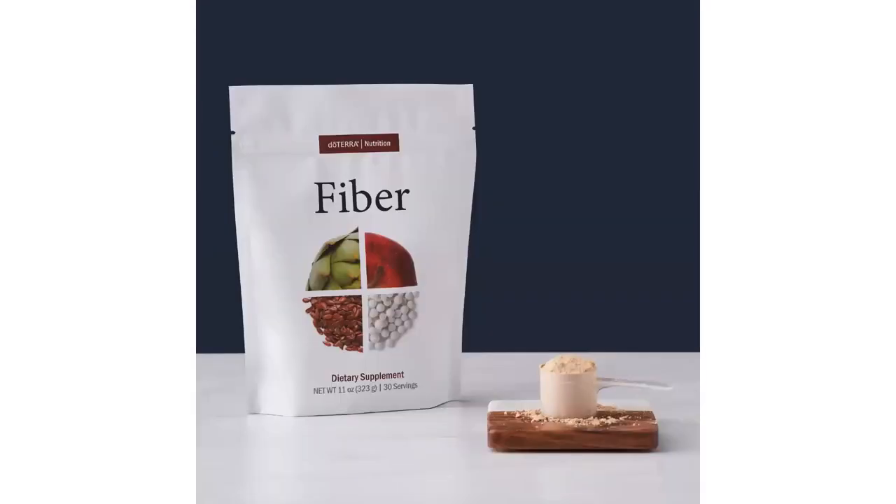doTERRA Fiber is gluten-free with no added sugars. Mixed in warm water, it reportedly tastes like apple cider. Fiber is really important for a healthy gut. In the summer, I like to combine the protein, greens, and fiber together in a smoothie with some frozen fruit — it makes a wonderful smoothie.